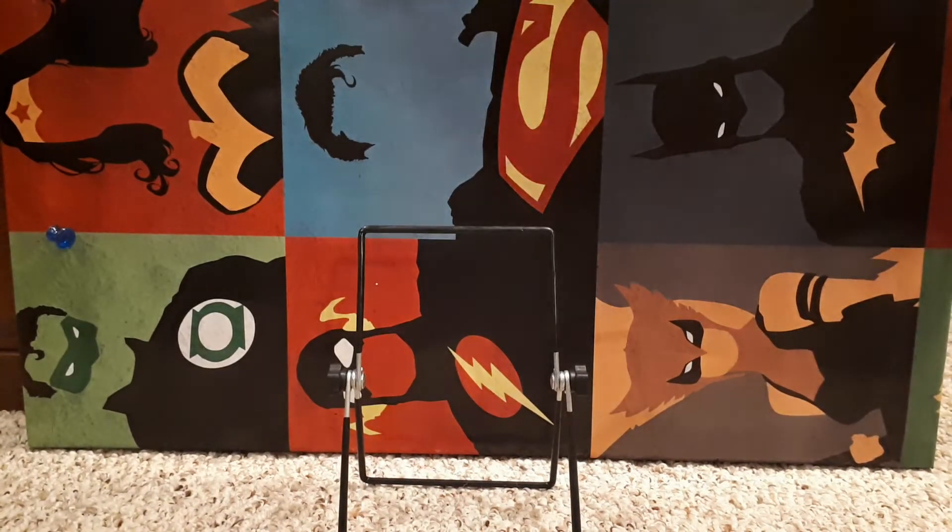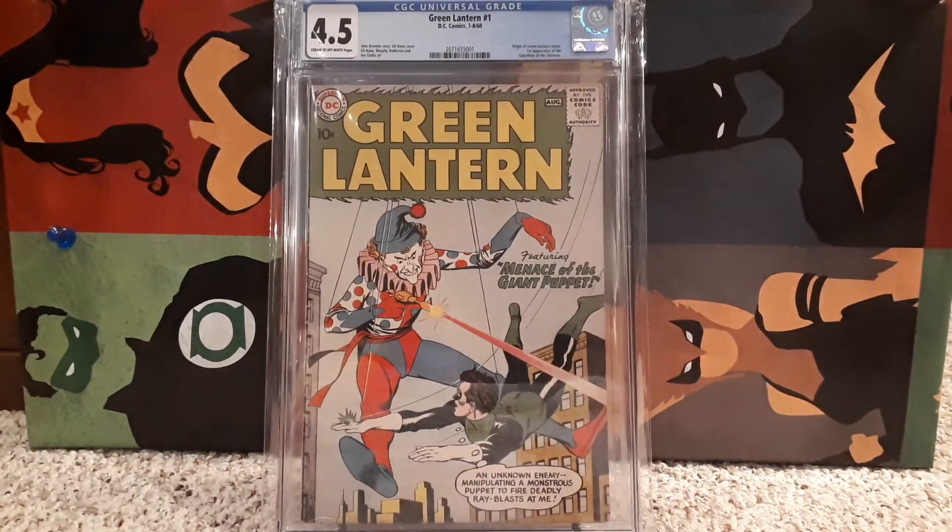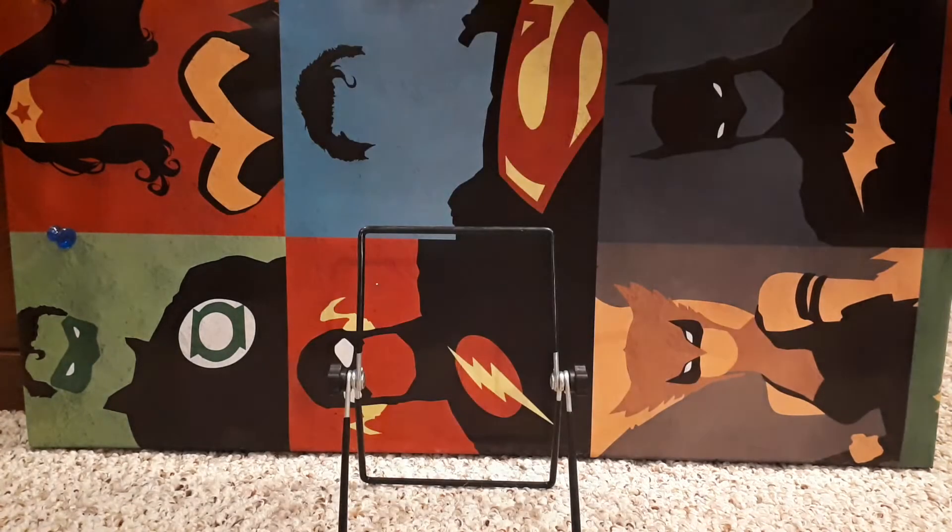Number 11 is a new one — Green Lantern number 1, second series. The origin of Green Lantern is retold and this is the first appearance of the Guardians of the Universe. This is the second Green Lantern series — Hal Jordan — and it's graded 4.5 with cream to off-white pages. Presents really well. Really like the book. That's number 11.